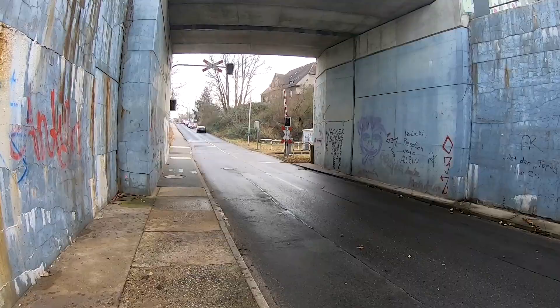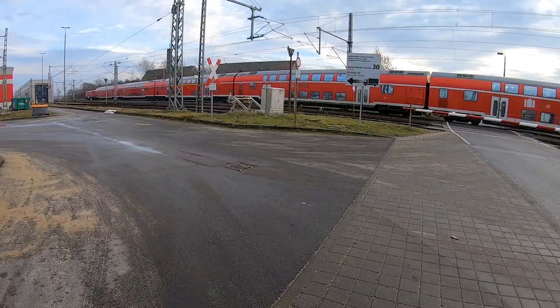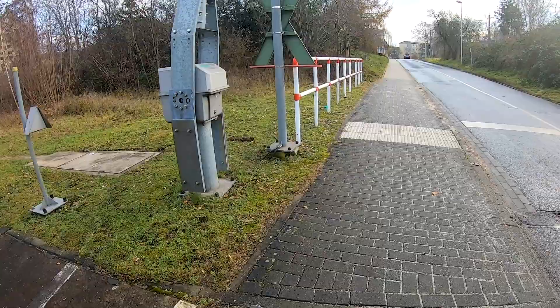I left the tram at Ströbelz and walked to the station Jessener Straße. We are close to the main station, so we had to cross a lot of tracks. It was quite interesting — on this road there are three railway crossings straight after each other, which is something you do not see very often in Germany. And then we arrive at Jessener Straße.